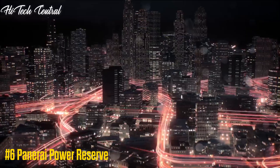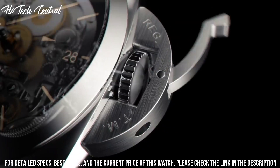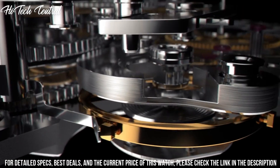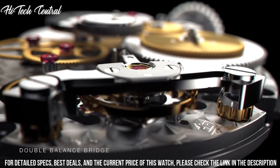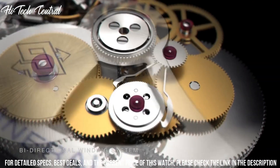Number 6: Panerai Power Reserve. Dial type: analog, luminescent hands and markers, two sub-dials displaying small second and power reserve indicator. Hand wind movement, beating at 21,600 vph and has a power reserve of approximately 72 hours.